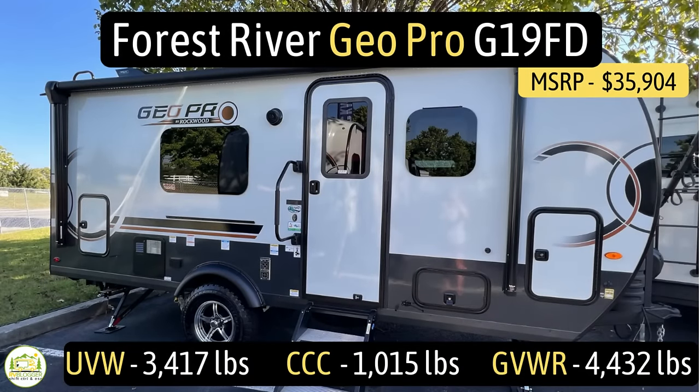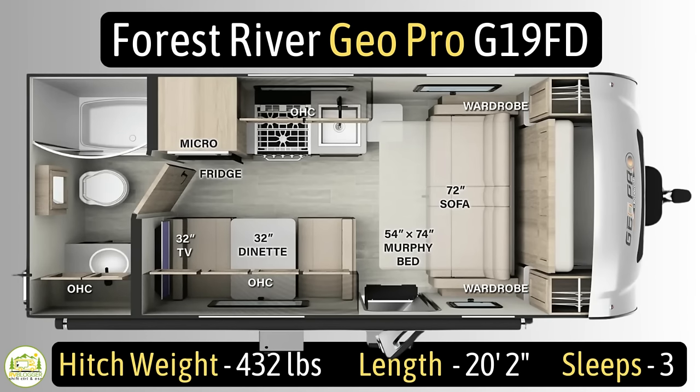This travel trailer is the Forest River Geo Pro, model number G19FD. It has an unloaded vehicle weight of 3,417 pounds, a cargo carry capacity of 1,015 pounds, for an overall gross vehicle weight rating of 4,432 pounds. The hitch weight is 432 pounds, it measures in at just 20 feet 2 inches long, and it can sleep up to three people.